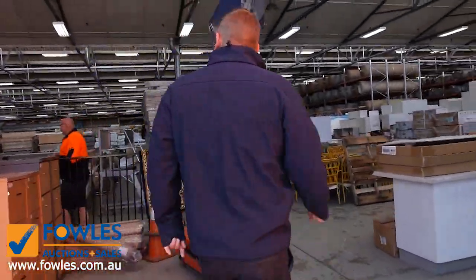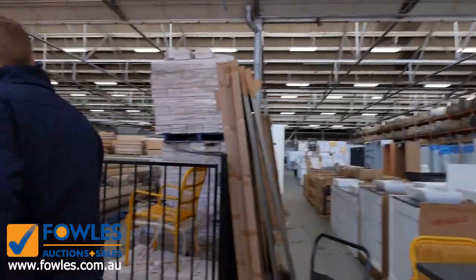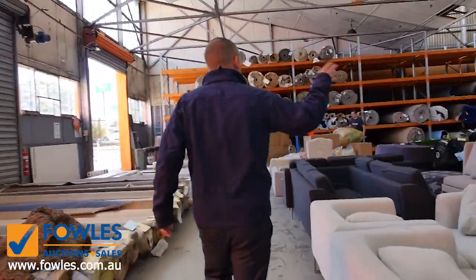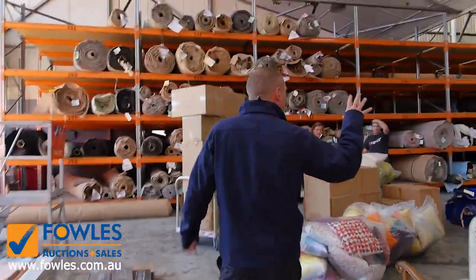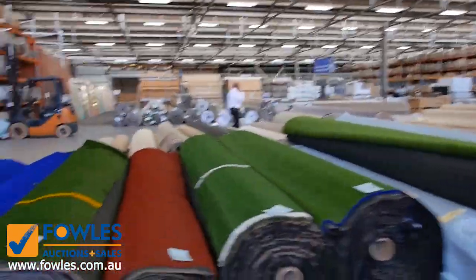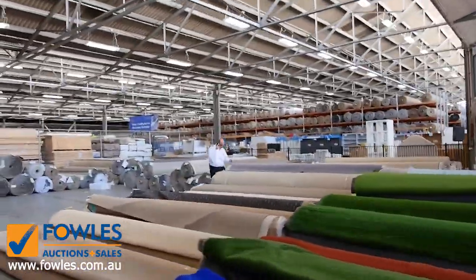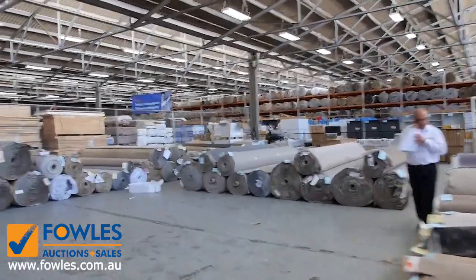Into the carpet and floor coverings auction now — carpet often sells for less than $7 a square metre. You'll save up to 90% in here. There are room lots, house lots, nylon, solution-dyed nylon, pure wool, lots of outdoor, some artificial turf, vinyl planks, and a couple of carpet tiles — a good carpet and floor coverings auction.